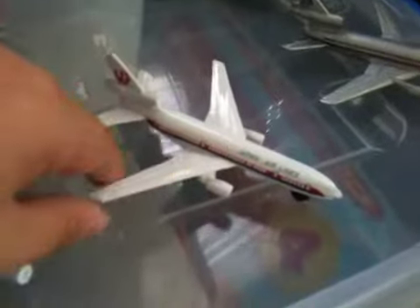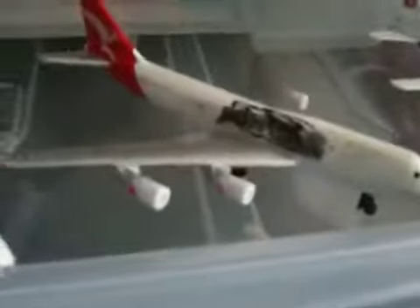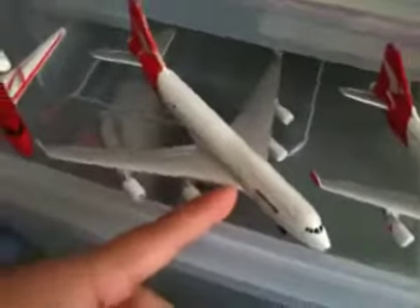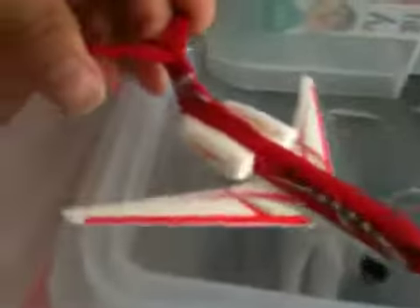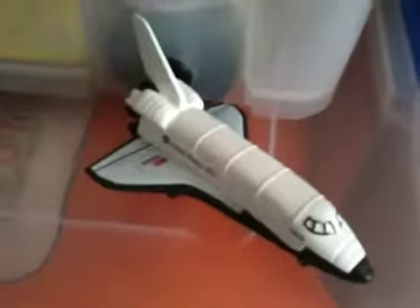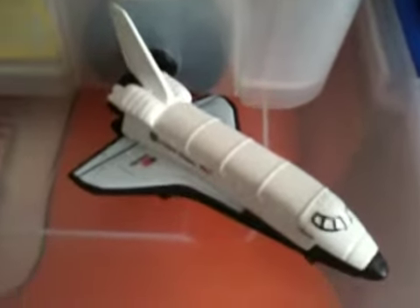This is Japan Airlines — the wheels can turn — it's a DC-9. This is Qantas Cargo, just the one I made. This is Qantas 747-400. This is a private jet — well it looks like it's from Japan but it's not. This is United States of America NASA, and this is the Space Shuttle.